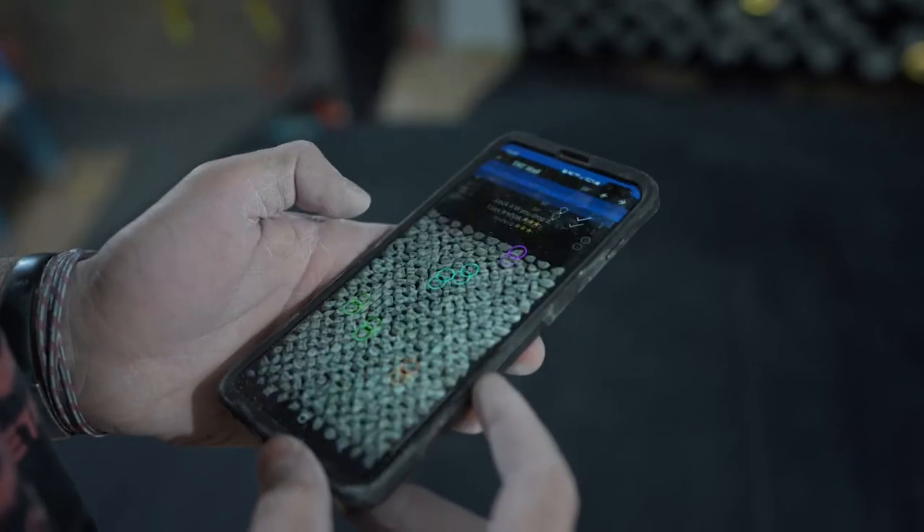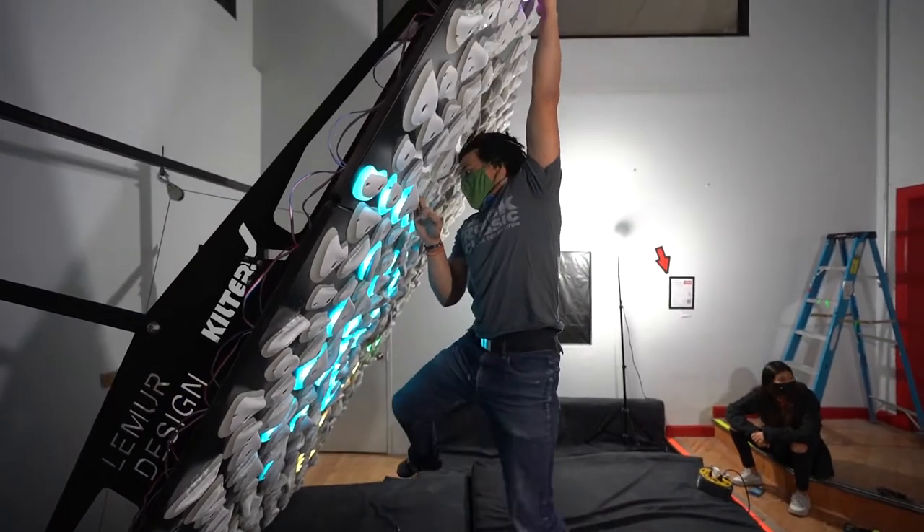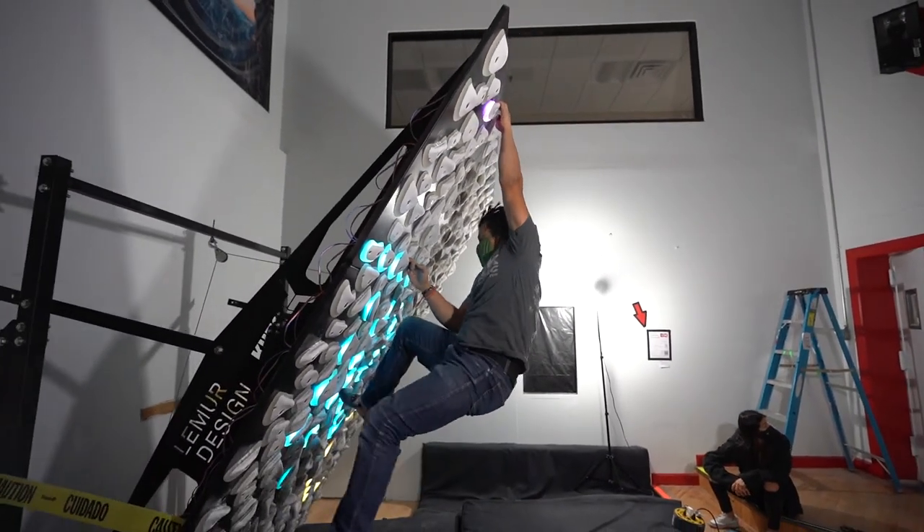It works with an app and everyone has access to it, so it's not just you creating the climbs. You get access to a plethora of climbs created by so many different minds and different skill sets, where you can really test your abilities.